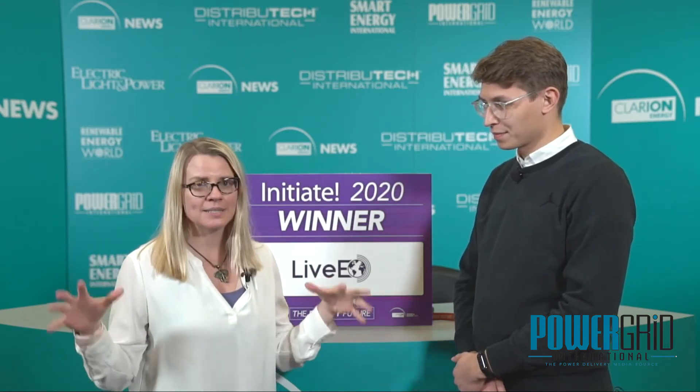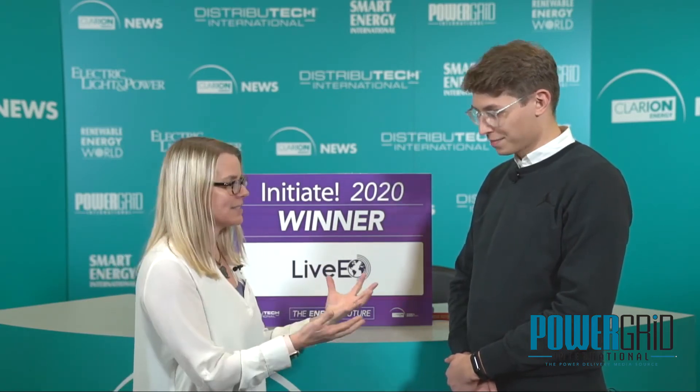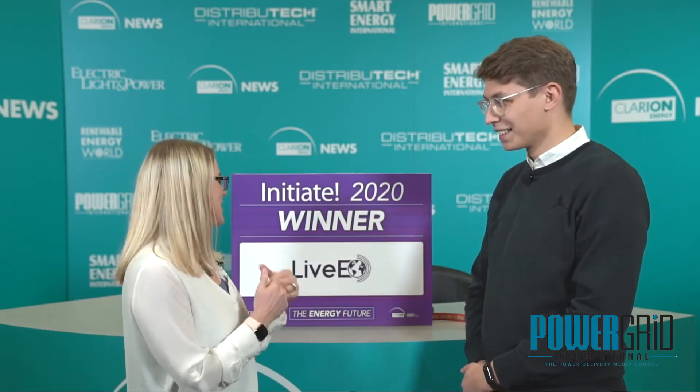So this year at Initiate, we had 21 companies participate. Out of those 21, we narrowed it down to three finalists. Sven's company was one of those. And then we picked one top winner, and that was also Sven's company. So Live.io, tell us what it does. What are you all about?